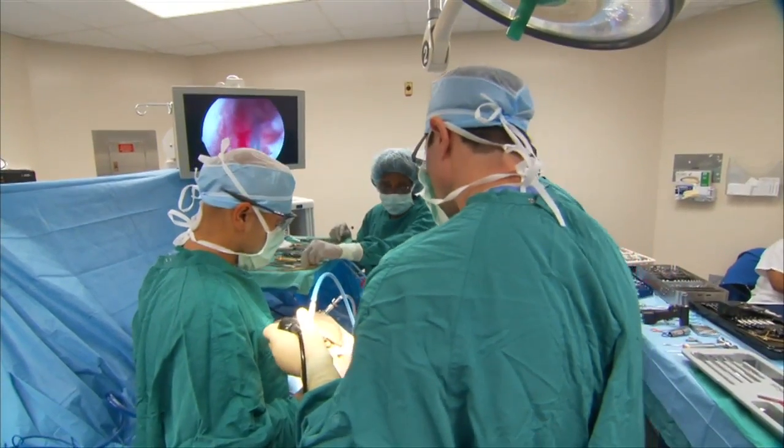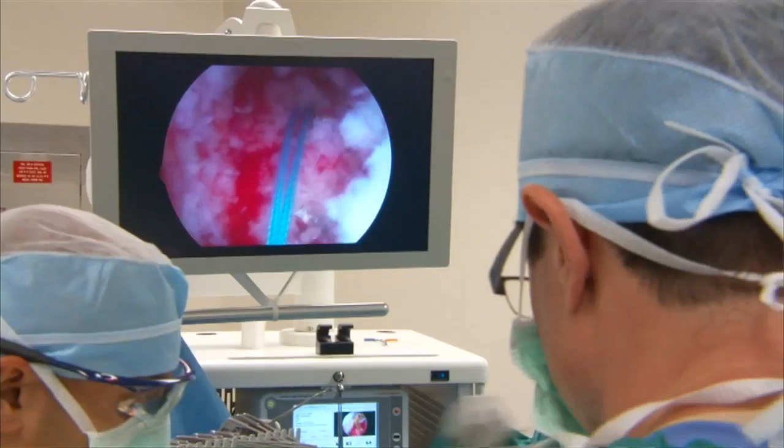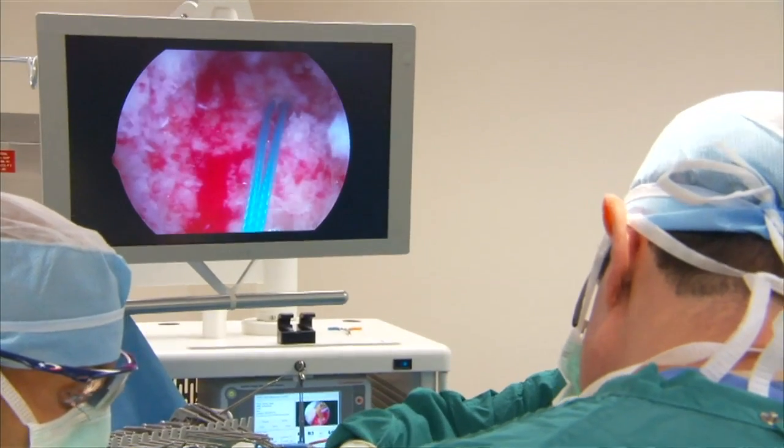Depending on the size and location, surgeons may be able to repair the cartilage — sewing the torn meniscus back to the capsule or the wall inside of the knee and leaving it long enough to heal. Techniques range from simple sutures to devices that function like little cuff links that we poke through the capsule.